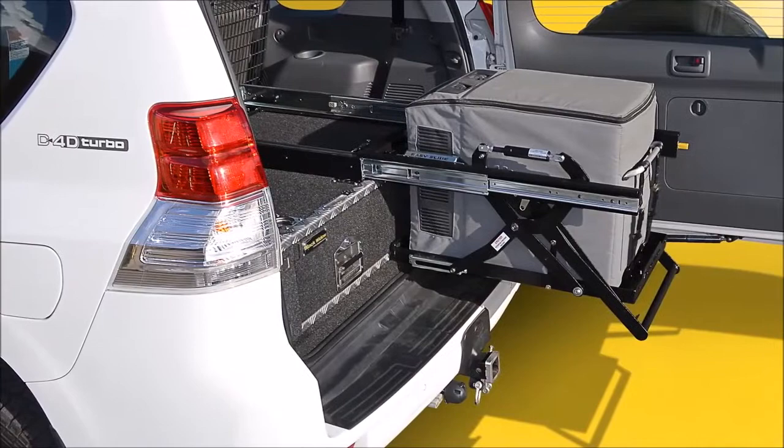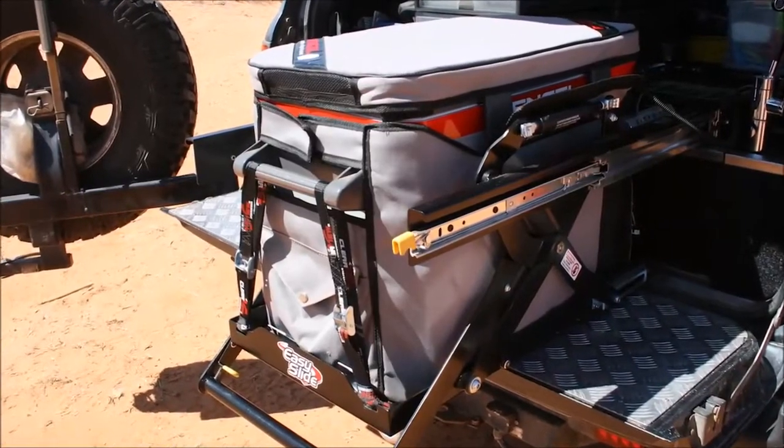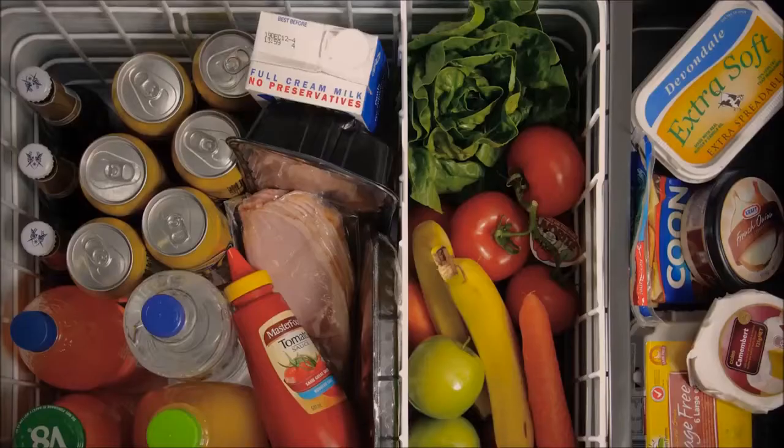A true Aussie innovation, the EZ Slide has been purpose-built with a whopping 180kg load capacity to handle even the heaviest portable fridges out there.